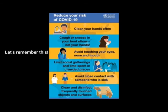Clean your hands often. Cough or sneeze in your bent elbow, not your hands. Avoid touching your eyes, nose and mouth. Limit social gatherings and time spent in crowded places. Avoid close contact with someone who is sick. Clean and disinfect frequently touched objects and surfaces.